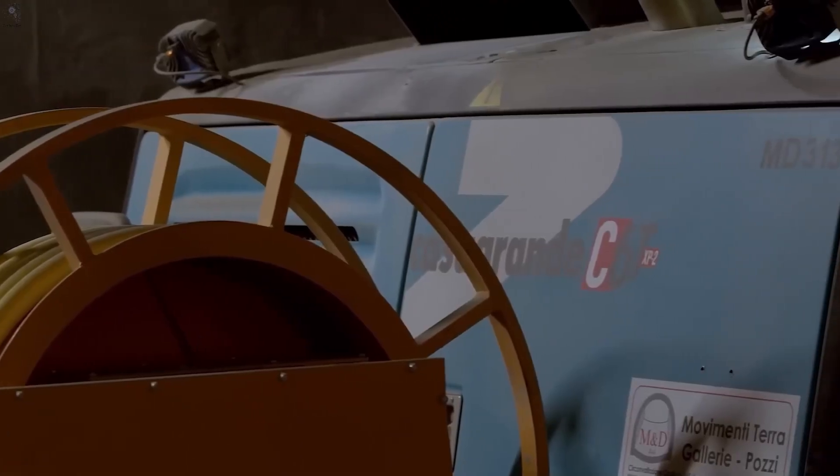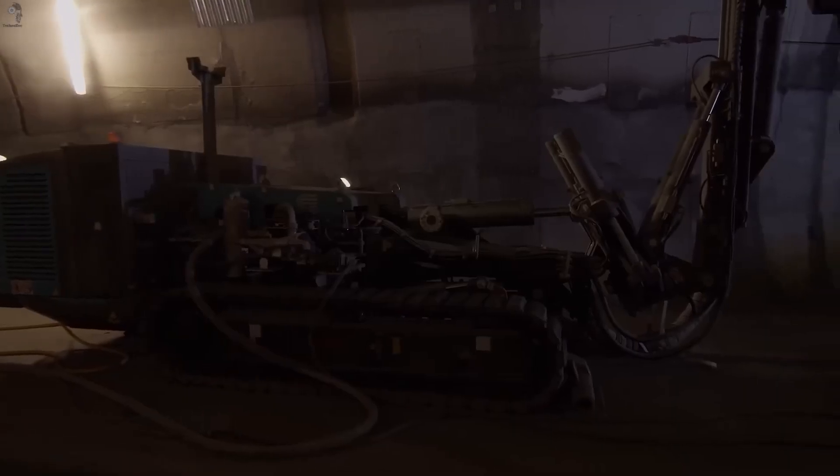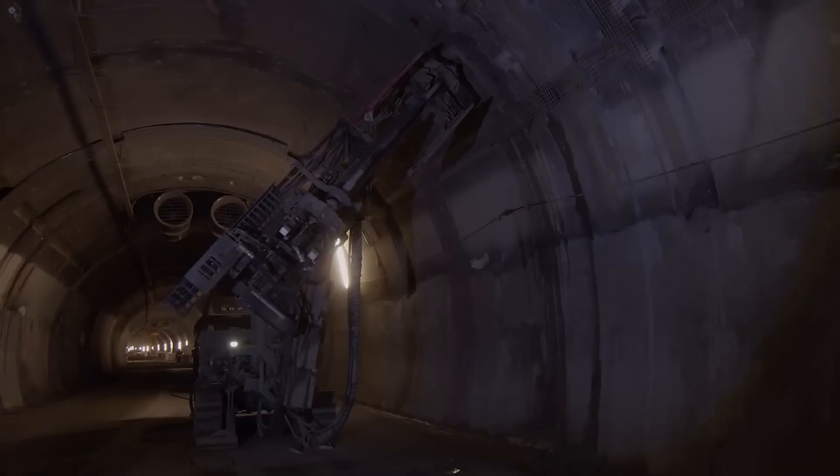The Masenza C60 is a compact drilling rig built for places where larger machines simply can't fit. It handles tunnel work, foundation prep, and geotechnical drilling with impressive control. And depending on the site, you can run it in diesel, or go fully electric for a cleaner operation.